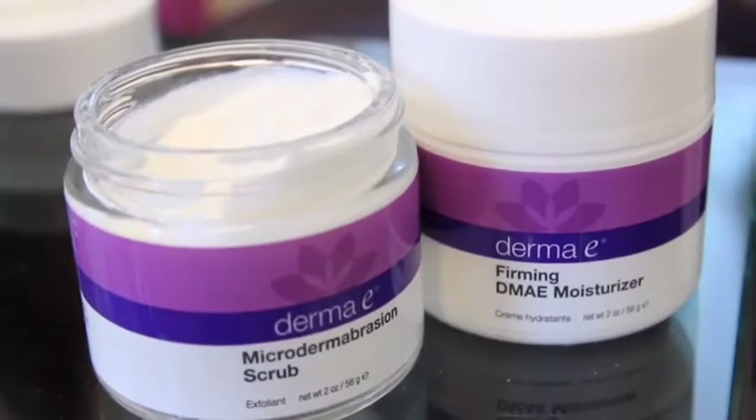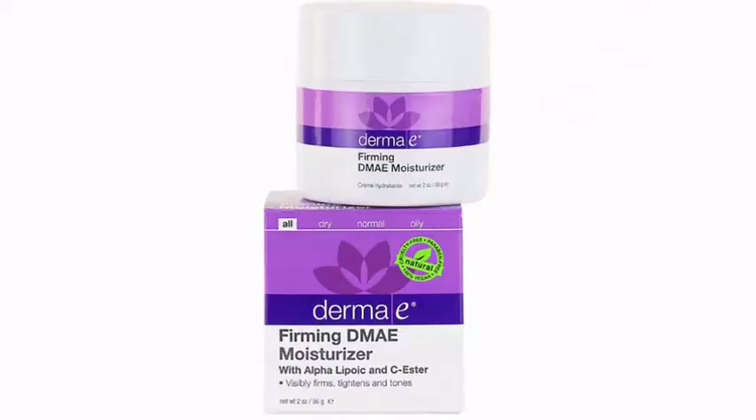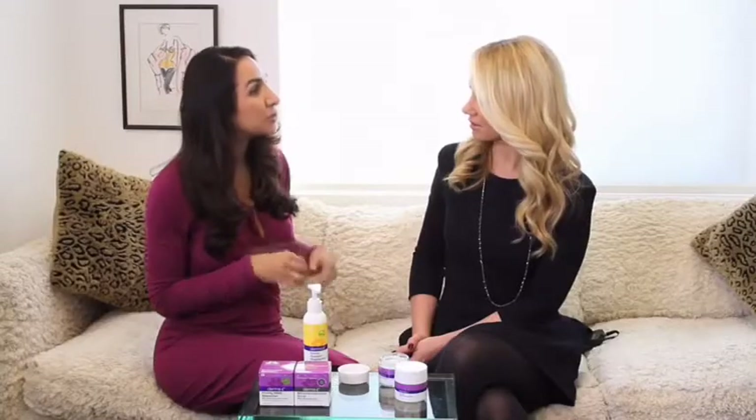A microdermabrasion scrub is wonderful. Derma E has one and it actually has volcanic sand in here — give that a smell. It smells delicious. It has lime oil to help nourish your skin. There's nothing worse in the winter than dry, itchy skin. Their DMAE firming moisturizer is clinically proven to improve hydration, firmness, and elasticity.